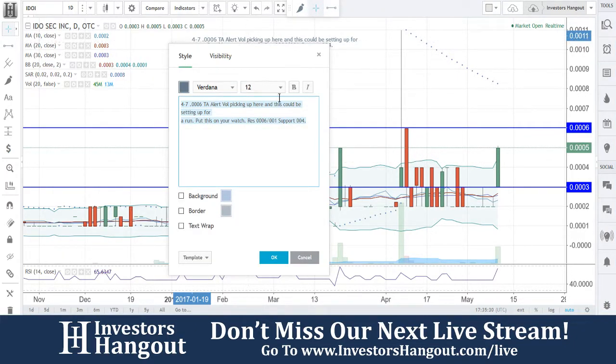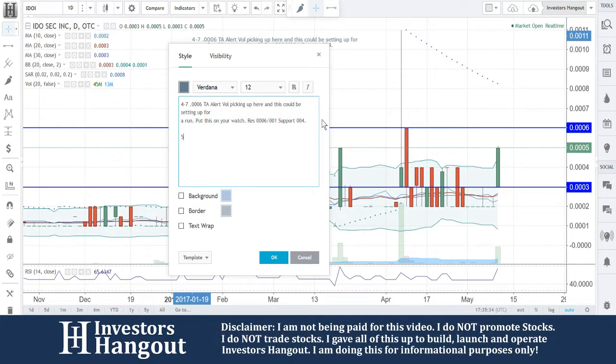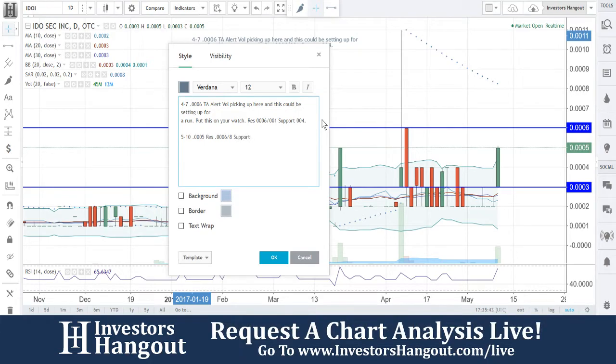These guys right here have a stop sign with pink — no information. The last time they filed was around April 2015 with an NT 10K. That was in 2015, so that's been a few years. I don't see any recent news as well.